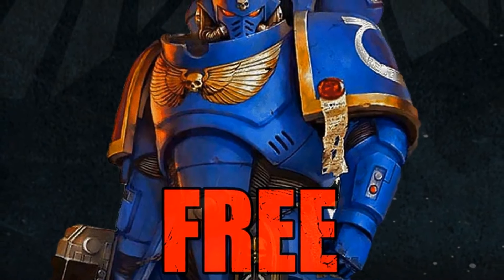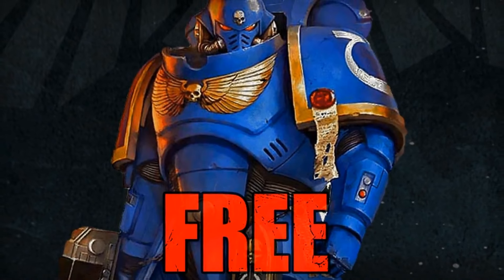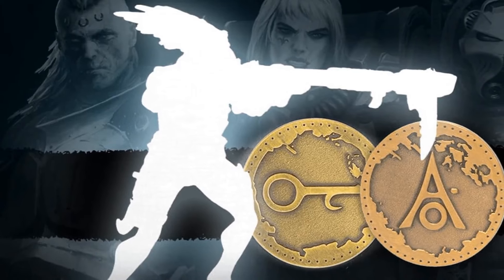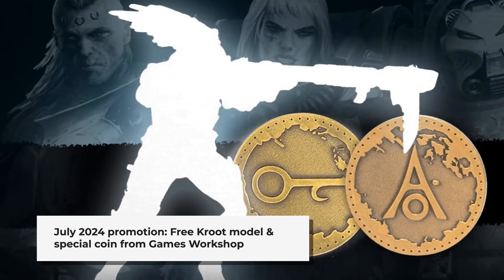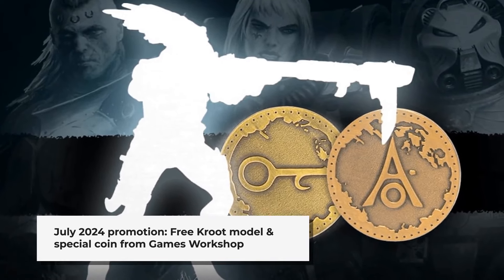The world of tabletop miniatures was buzzing with excitement this weekend as a flood of updates, releases, and rumors hit the community. New pre-orders were announced, including the latest Black Library Warhammer 40k books. Games Workshop revealed an enticing promotion for July 2024, offering a free Croup model as the miniature of the month, along with two special coin offers.